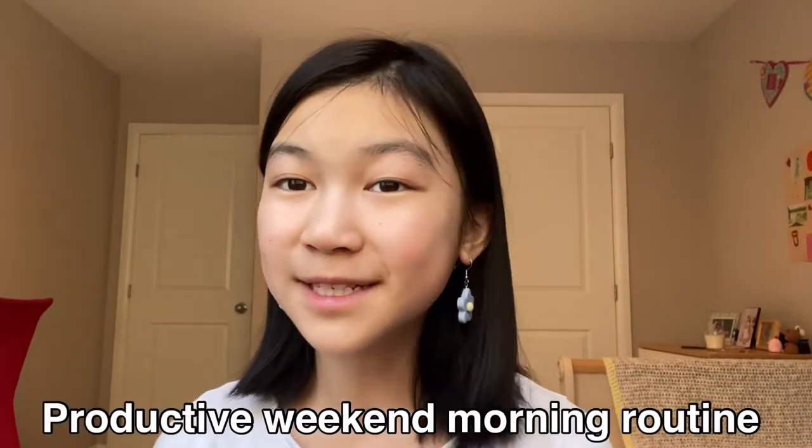Hey everyone, it's Ellen, and in today's video I'll be doing a productive weekend morning routine. Not every weekend I'm super productive — it really depends on how I'm feeling. Today I chose to be productive, so I woke up at 8:30, and now I'm going to be having some breakfast.